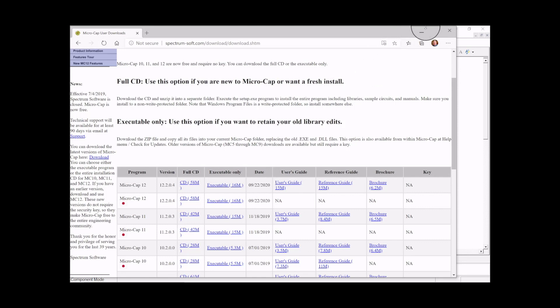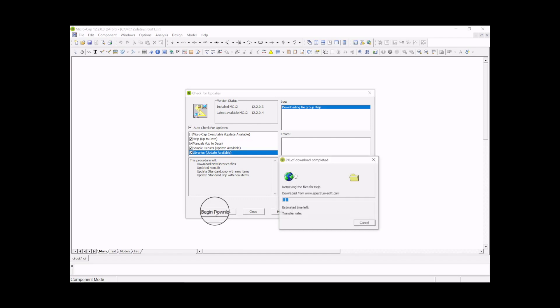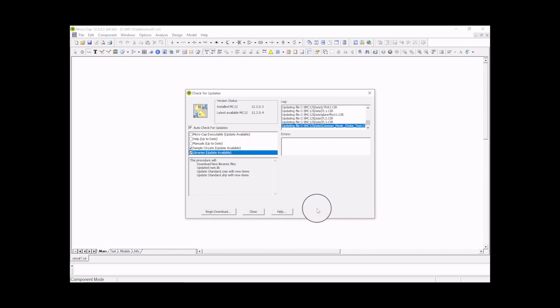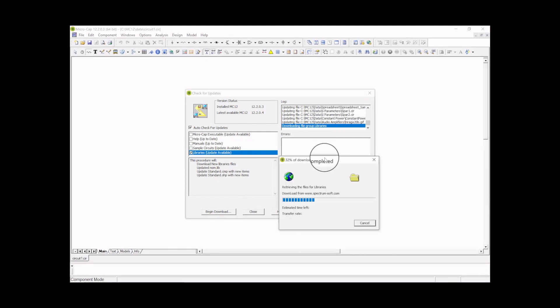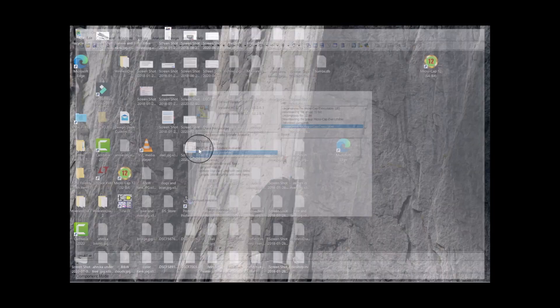I'm going to go ahead and do this update for the first time with you. I'll click 'Begin Download' and you can see all these files being updated — a bunch of those are library files.